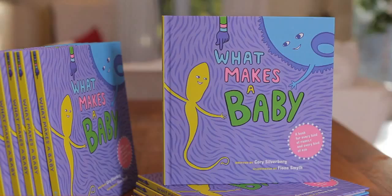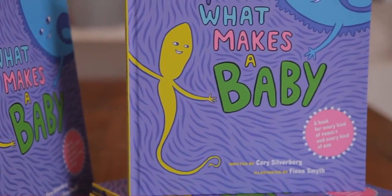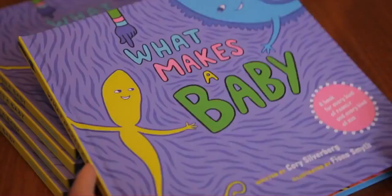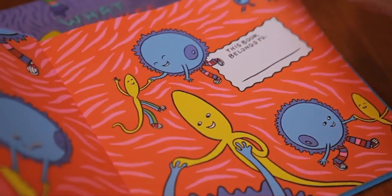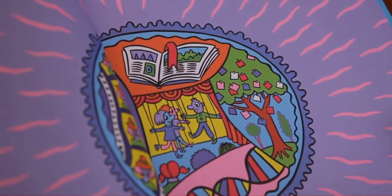Hi, my name's Corey Silverberg. I'm a sex educator and an author, and I've written a new kind of kids' book called What Makes a Baby. It's a 36-page picture book lovingly produced in full colour and illustrated by the award-winning Canadian artist Fiona Smith. What makes it new is that it's a book about where babies come from that actually works for every kind of family and every kind of kid.